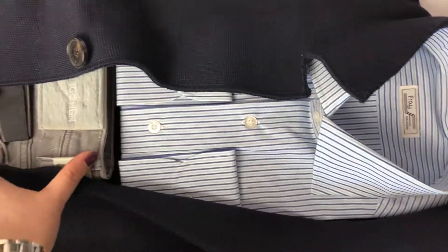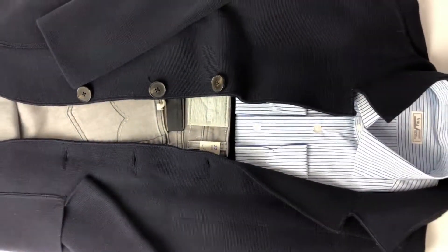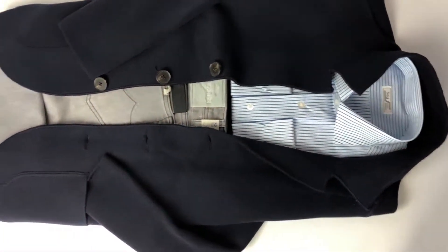We paired the Baldessari sweater jacket with a Fray sport shirt and Jacob Cohen jeans. You can even wear it with a casual polo or a cotton t-shirt underneath — it's a really versatile piece.